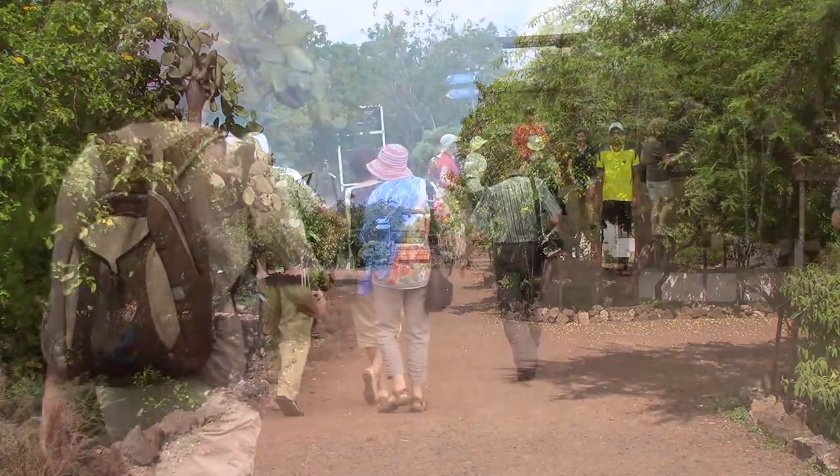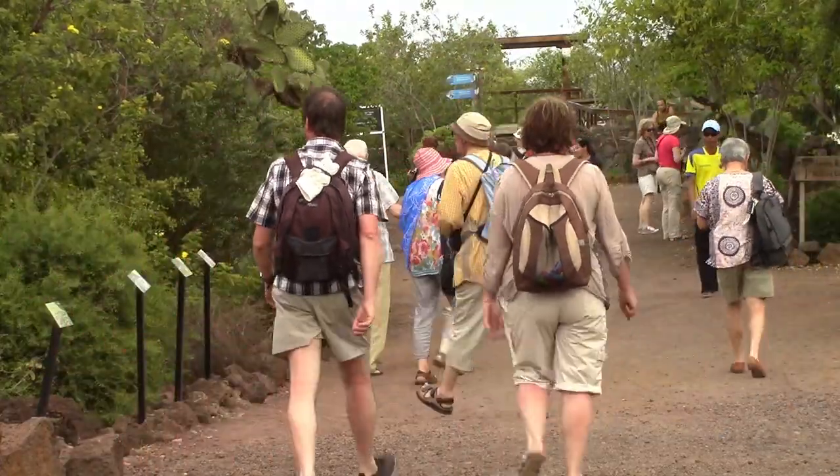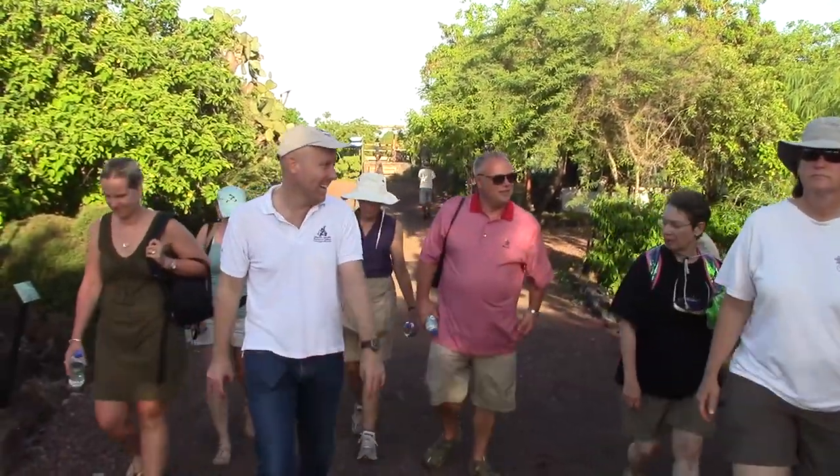The Charles Darwin Research Station is also a public visitor site. Every year we receive more than 100,000 visitors who come here to learn about our work. However, there is now one particularly exciting way to see the research station.